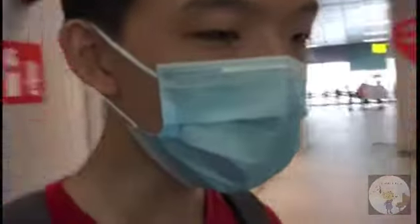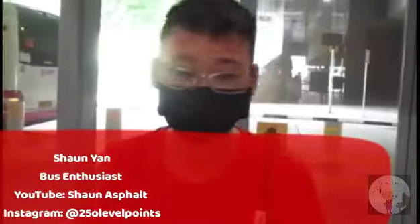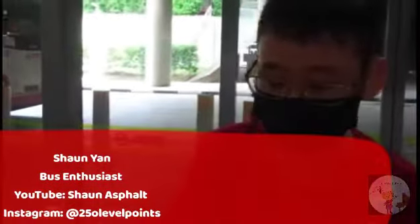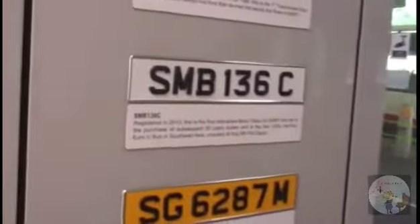Today I've invited Sean, a bus enthusiast, to show you more about the new bus interchange. Here, we have an integrated transport hub, as introduced by Joshua, and he'll be introducing to you guys more about the history of SMRT buses.